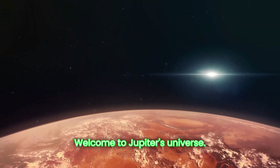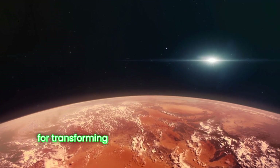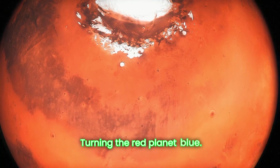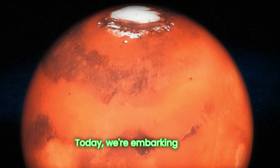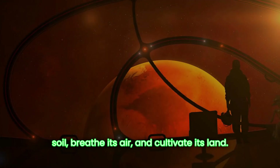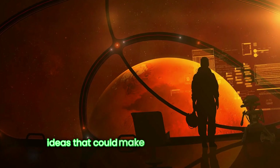Welcome to Jupiter's Universe. Let's dive into the most advanced and creative methods for transforming the red planet into a habitable world — terraforming Mars, turning the red planet blue. Today, we're embarking on an epic journey to terraform Mars. Imagine a future where humans walk on Martian soil, breathe its air, and cultivate its land. Let's explore the cutting-edge science and visionary ideas that could make this dream a reality.